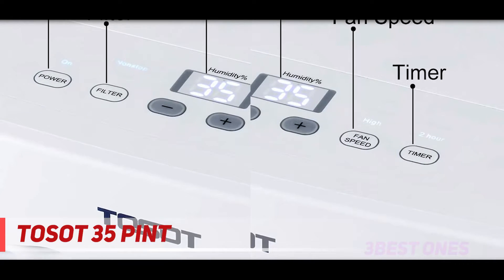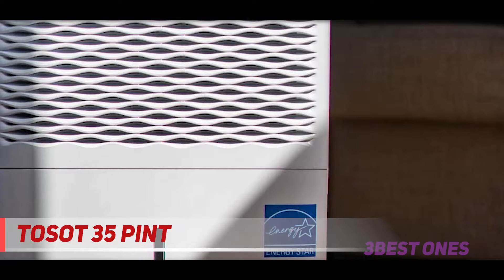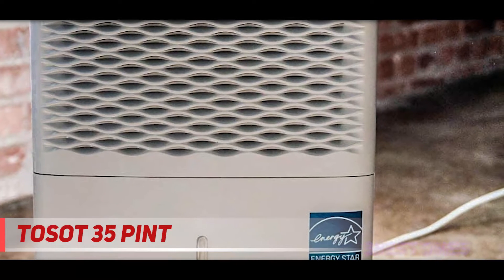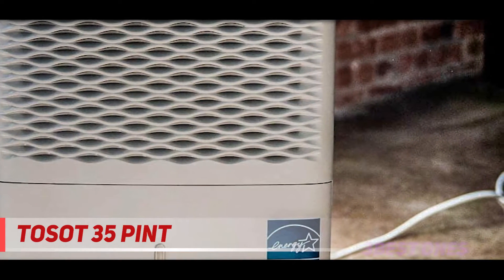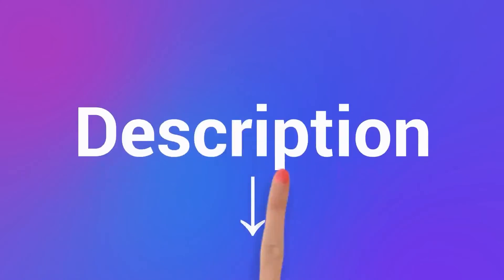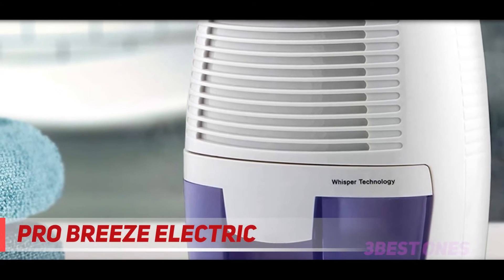In short, you can buy the Tosot 50-pint dehumidifier as the solution for users who are exposed to enough noise in daily life. Thanks to clean air, you can sleep more comfortably — silence will do the trick too. If you need a dehumidifier for your small bathroom, check out the description for more information and the latest price.